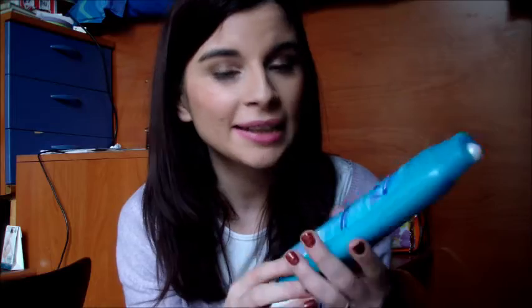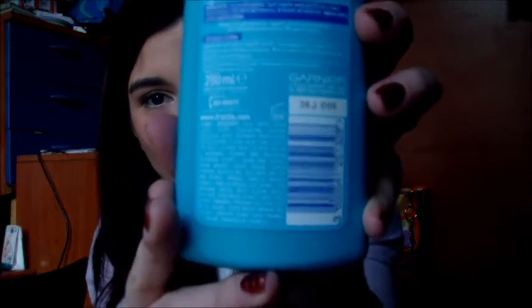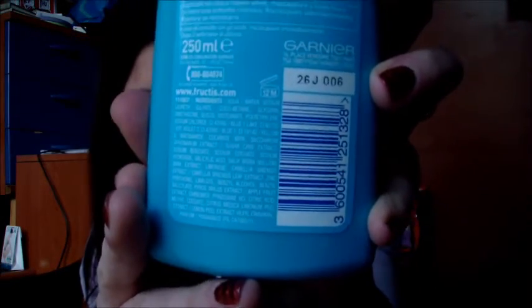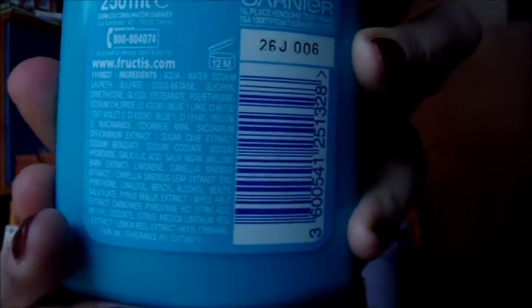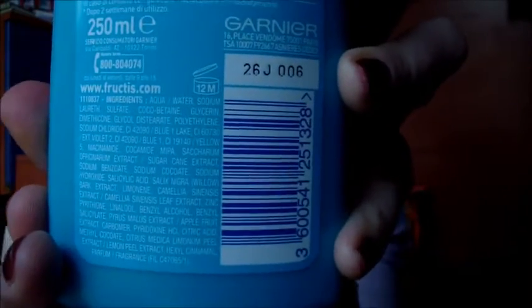Sono 250 ml, 12 mesi dall'apertura la scadenza, l'INCI non sarà verde. Ve lo provo ad avvicinare, fate un fermo immagine se avete intenzione di guardare l'INCI.